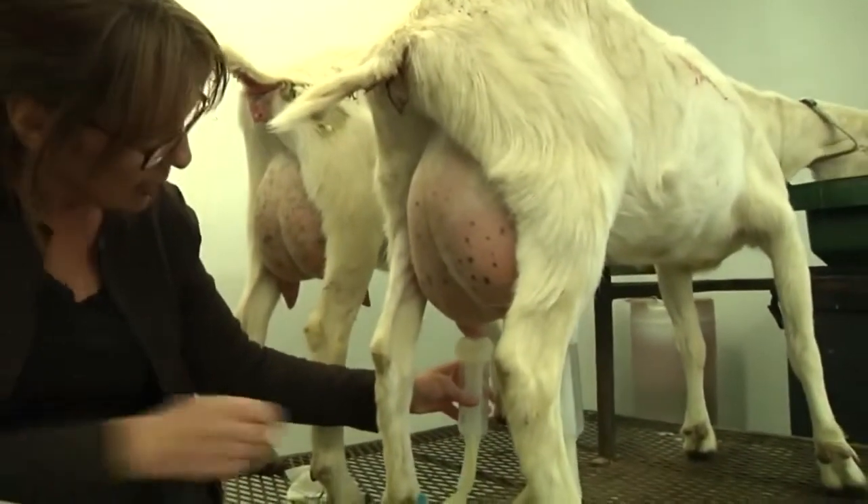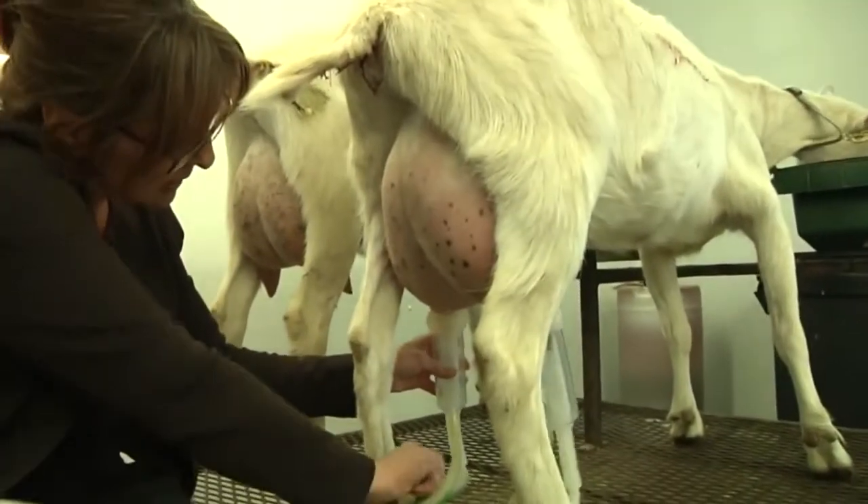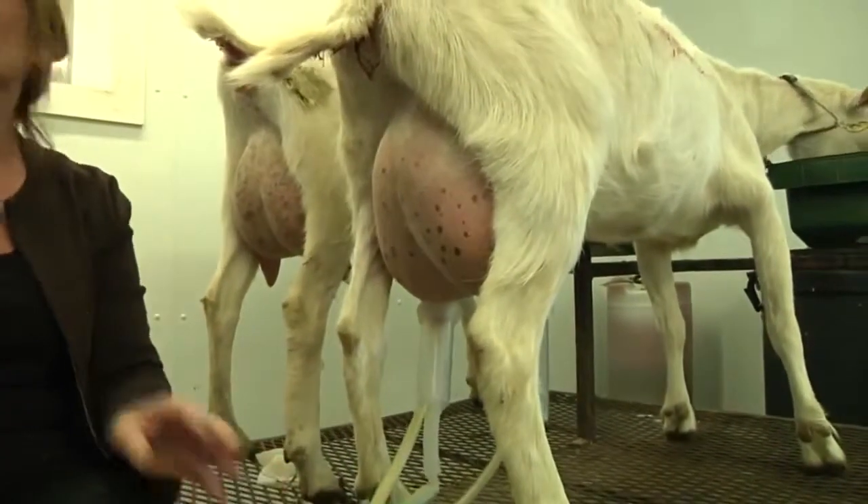I want to be careful of what they eat, but I want them to eat as natural as possible. Goats are ruminants.